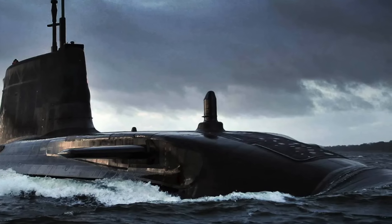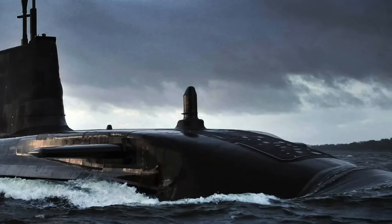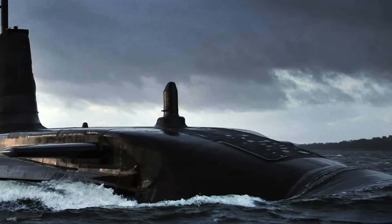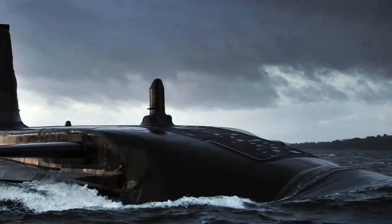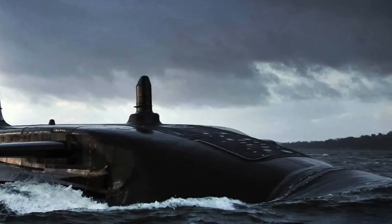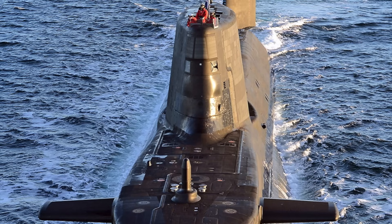The submarines of this class are able to move at speeds of around 56 kmh or 35 mph. The Astute class submarines can manufacture their own oxygen and fresh water from the ocean, meaning they are able to travel the world without surfacing. Like all Royal Navy submarines, the bridge fin is especially reinforced to allow surfacing through ice caps. These submarines can also be fitted with a dry deck shelter which allows special forces like SBS to deploy whilst the submarine is submerged.